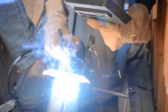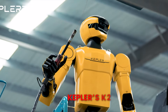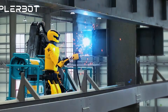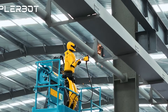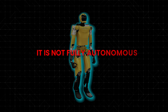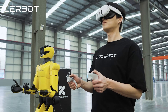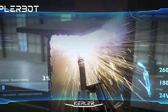High-altitude welding is one of the most dangerous jobs in industrial work, and that is exactly where Shanghai Kepler's humanoid robot K2 steps in. This robot is not doing a lab demo — it is operating in real conditions, at height, with real welding tools, replacing tasks that normally put human lives at risk. It is not fully autonomous. A human operator stays safely on the ground, wearing a VR headset, and controls the K2 in real time, turning the robot into a physical avatar in dangerous environments.